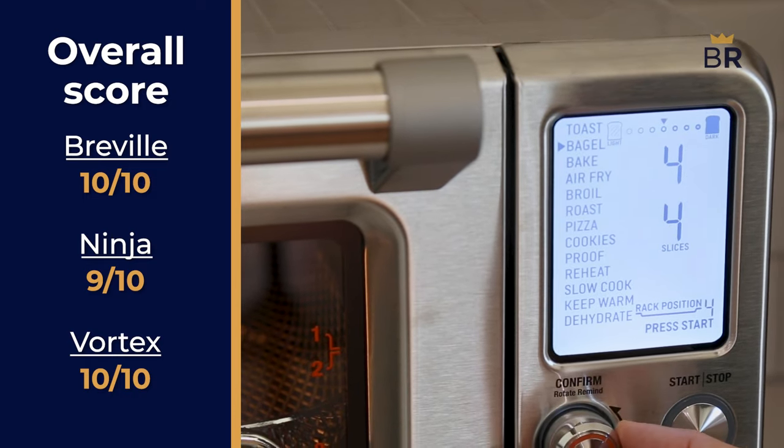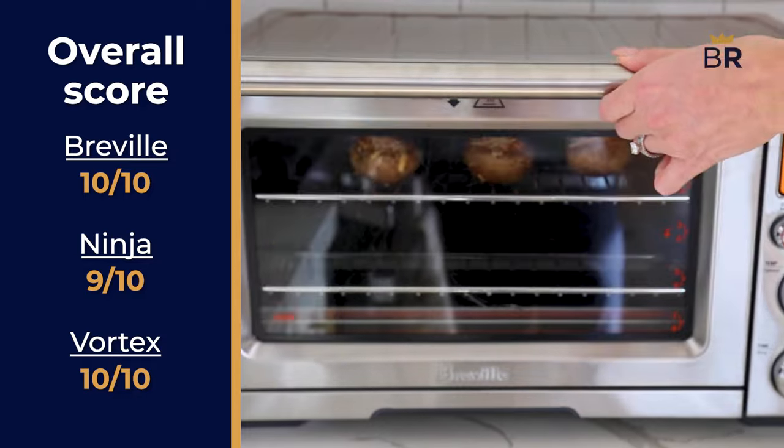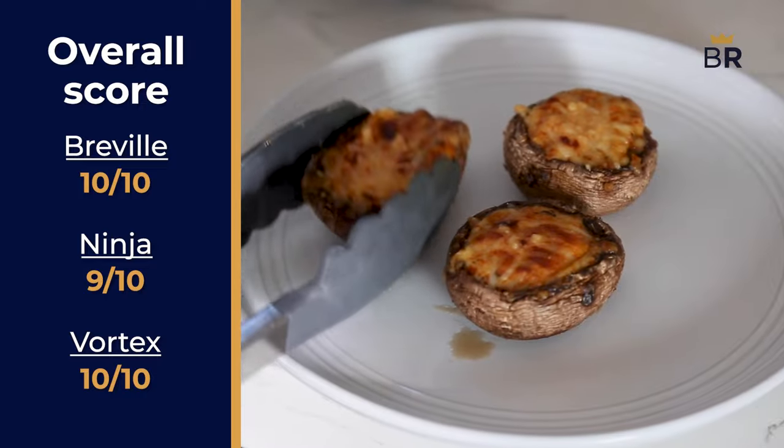However, the largest, busiest households might still benefit from the Breville regardless of other accessories. For example, next time you throw a dinner party, it could save the day by making one of the many side dishes.